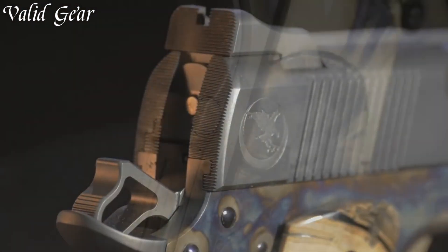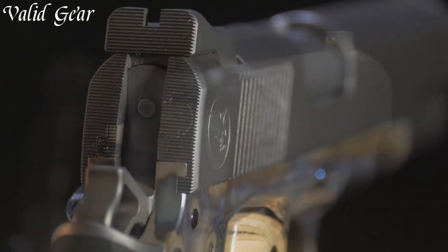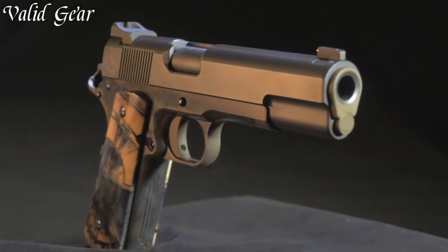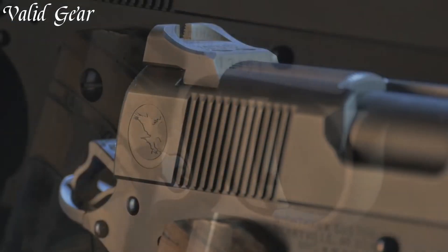As a limited edition offering, the Nighthawk Turnbull II VIP stands as an homage to firearm heritage, uniting artistry and functionality for those who demand the finest in custom handguns.